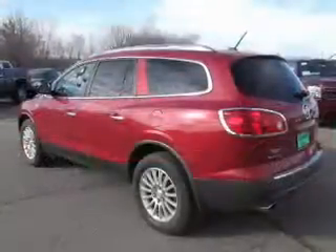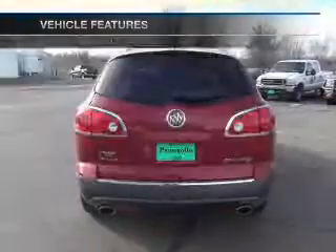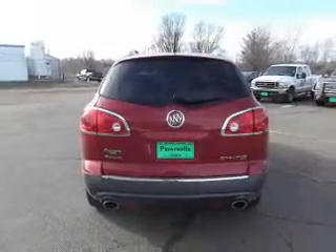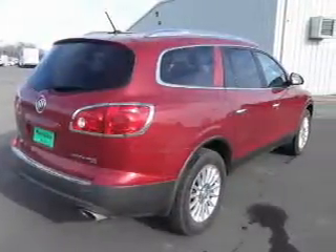Brake safely with the anti-lock braking system. Plus, enjoy these notable features that are included in this vehicle: keyless entry, leather seats, power door locks, power windows, cruise control, power steering.